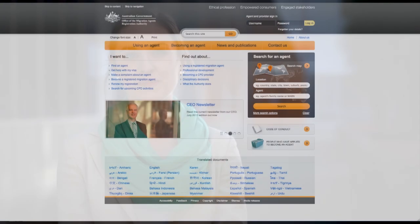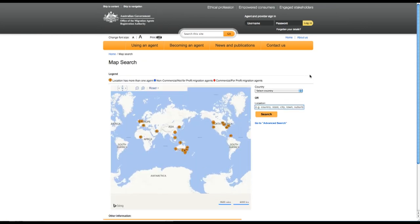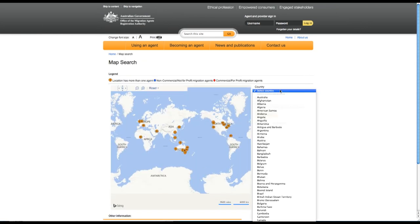If you choose to hire a migration agent to help you apply for a visa, it's important to check they're registered with the Office of Migration Agents Registration Authority, or MARA. It's against the law to provide immigration advice in Australia unless registered by MARA.